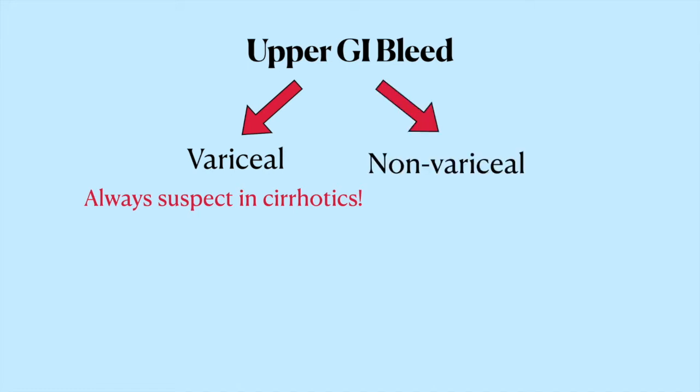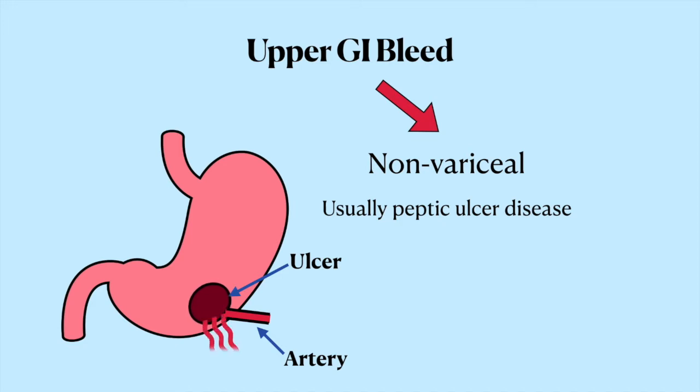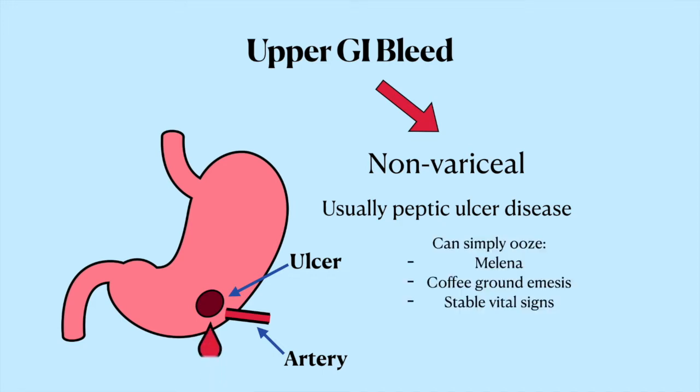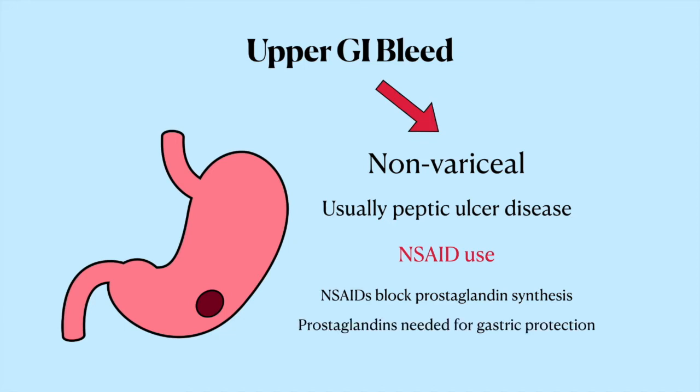When we're talking about a non-variceal upper GI bleed, the main thing that we want to think of is peptic ulcer disease. Peptic ulcers can cause brisk GI bleeds if they get deep enough to erode into a big underlying artery. Since arteries are high-pressure systems, if they're disrupted you get scary things like hematemesis, hematochezia, and hemodynamic instability. If it's a more shallow ulcer that doesn't hit any major arteries, the bleed is going to be very minor — you'll get some slow oozing that shows up as melena, sometimes coffee ground emesis, but the patient is going to be stable. One of the key things that suggests peptic ulcer disease is if the patient has been using lots of NSAIDs like ibuprofen. NSAIDs are COX inhibitors that block prostaglandin synthesis, and prostaglandins are needed to help produce the mucus that lines the stomach and protects it from acid. Chronic NSAID use allows stomach acid to erode the stomach lining and create ulcers — so if there are stomach ulcers, think NSAIDs.